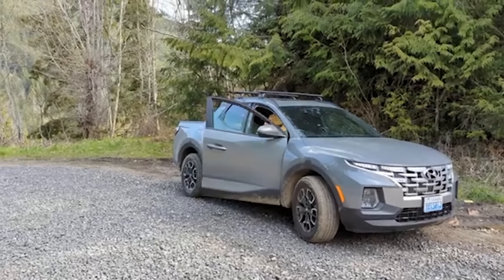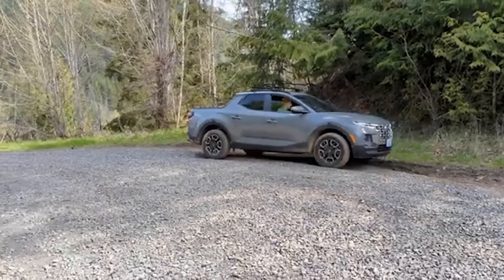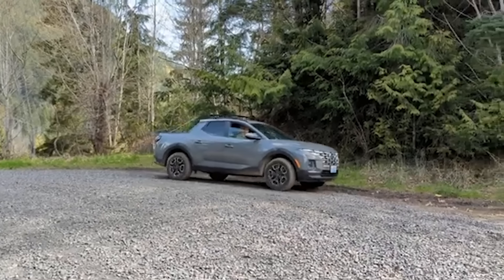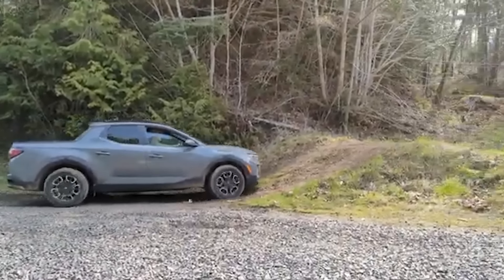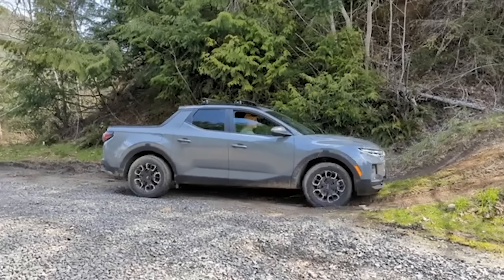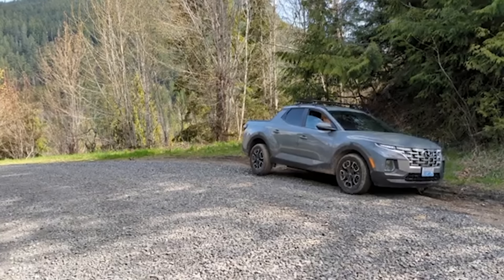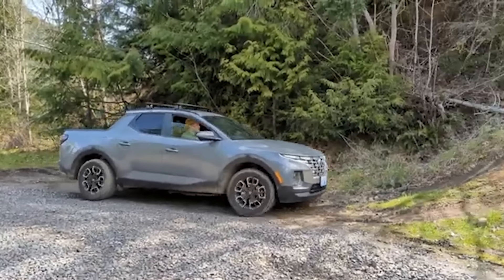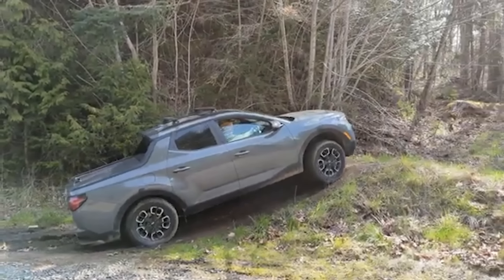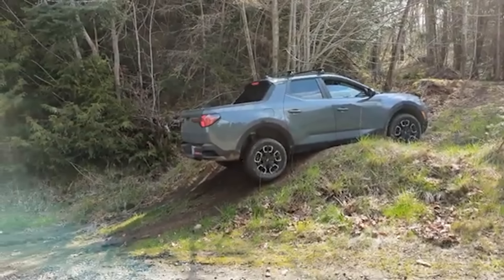Hyundai Santa Cruz. The Hyundai Santa Cruz burst onto the scene with an intriguing promise — to combine the best of both worlds: a truck's utility and an SUV's comfort. Its sporty design and compact footprint garnered plenty of attention. But beneath the stylish exterior lies a series of issues that have left many owners questioning their choice. One of the Santa Cruz's most significant weaknesses is its transmission. Owners have reported everything from delayed engagement when shifting to full-blown failures while driving — a flaw that transforms an otherwise enjoyable drive into a high-stakes gamble.